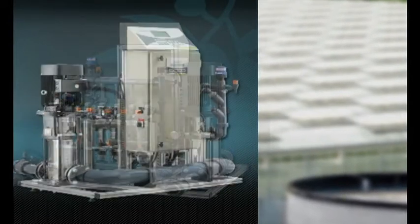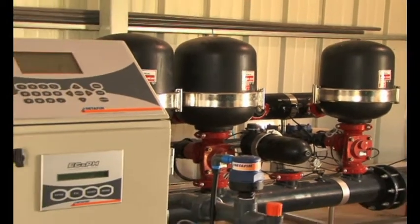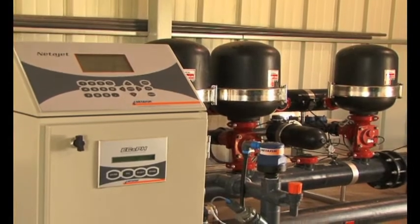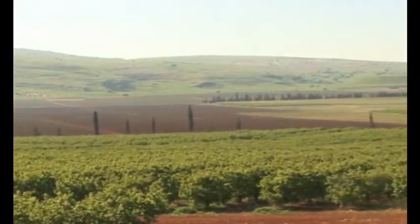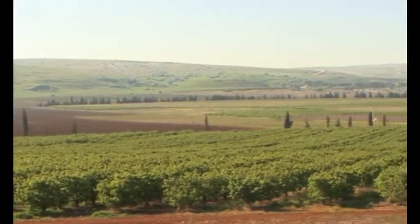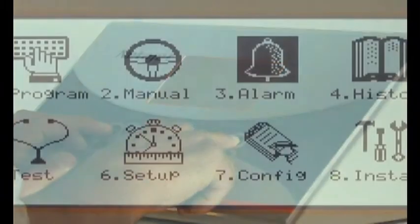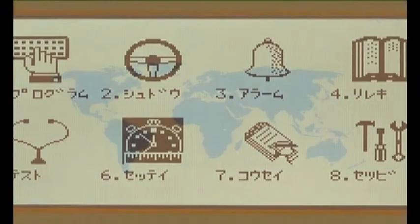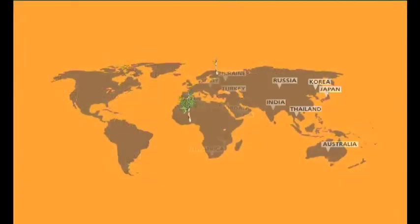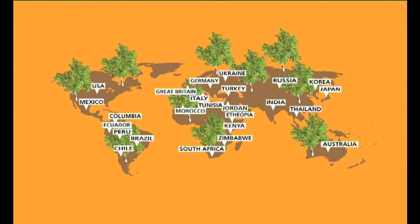With its long-term reliability and flexible pricing structure, Netajet is the best-performing nutrigation unit on the market, providing the lowest cost of ownership and very fast return on investment as part of the comprehensive Netafim solution. Multilingual Netajet systems are used in various regions, terrain, and environmental conditions. Hundreds of installed systems are the best proof of extraordinary performance, reliability, and simplicity.